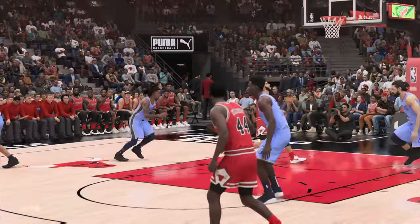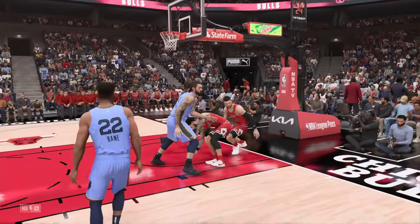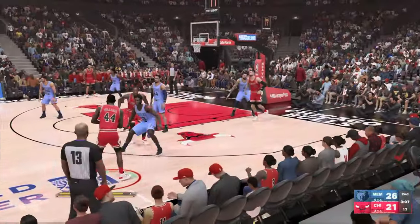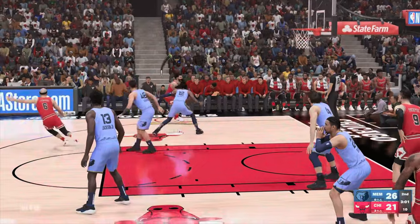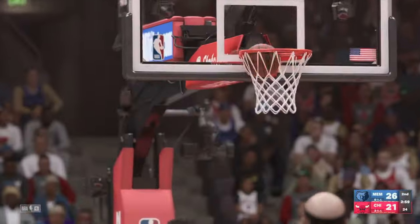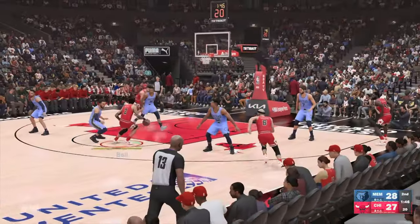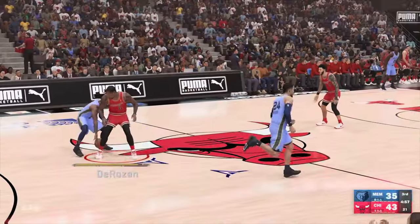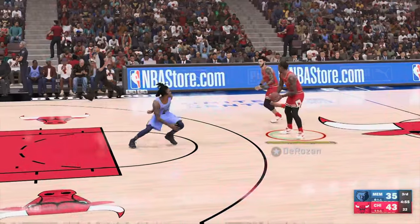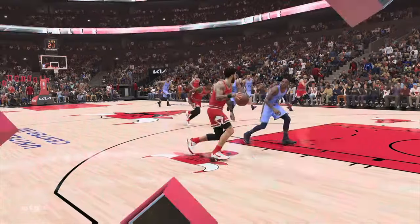I love the vision by DeMar DeRozan — he found the wide-open teammate. DeRozan passes to Williams. The three sends it home from three-point range. Throws it up high and the power finish — the momentum. This is how they can turn a small lead into a big one. And the dunk by Levine. They're playing rock-solid basketball right now, really starting to see that lead grow.